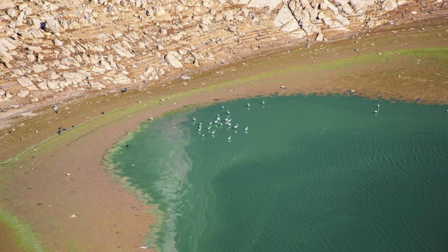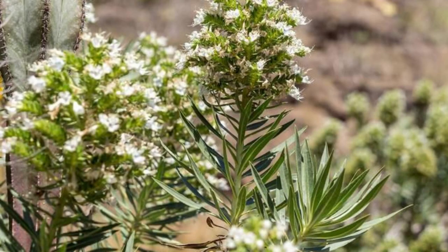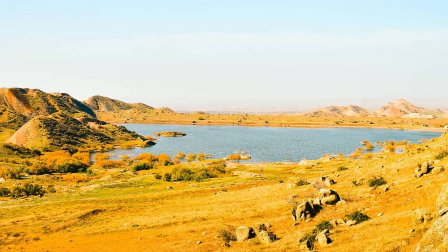Discover the hidden treasures of the Tibesti Lakes, a series of remote crater lakes nestled within the rugged mountains of northern Chad. Trek through volcanic landscapes, alpine meadows, and ancient lava flows as you explore this pristine wilderness area. Encounter unique flora and fauna adapted to the harsh mountain environment, including endemic plant species and migratory birds. Swim in the crystal-clear waters of the lakes or simply soak in the serenity of this untouched natural paradise. The Tibesti Lakes are a sanctuary for nature lovers and adventurers seeking solitude and beauty.